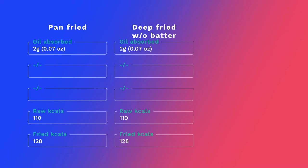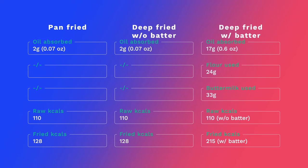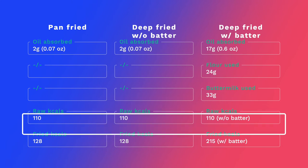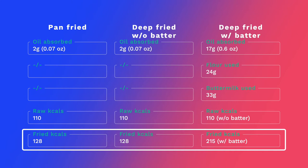For the deep-fried battered chicken strips, per 100 grams of chicken breast, the averages are 17 grams of oil, 24 grams of flour, and 33 grams of buttermilk. Calculating total calories: we start from 110 calories for raw skinless chicken breast per 100 grams — verified across multiple calorie tracking apps and websites. Adding the oil gives us 128 calories for pan-fried and plain deep-fried, and 215 calories for the deep-fried battered version.